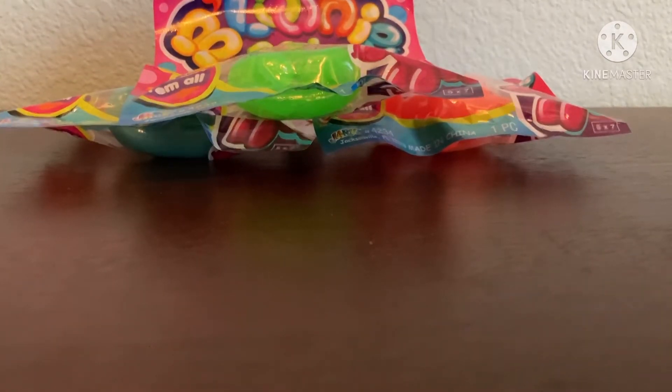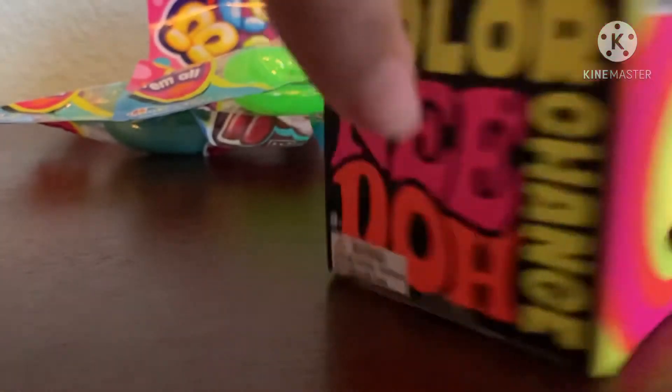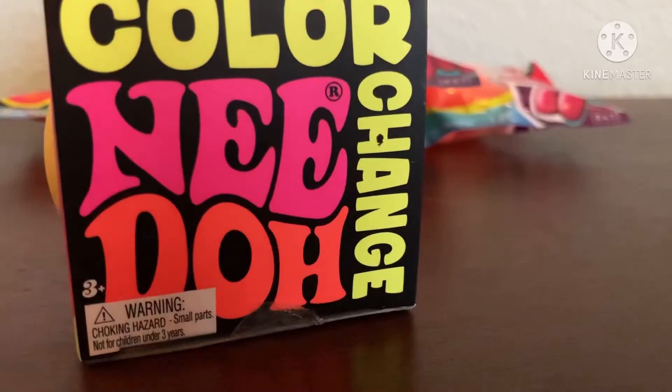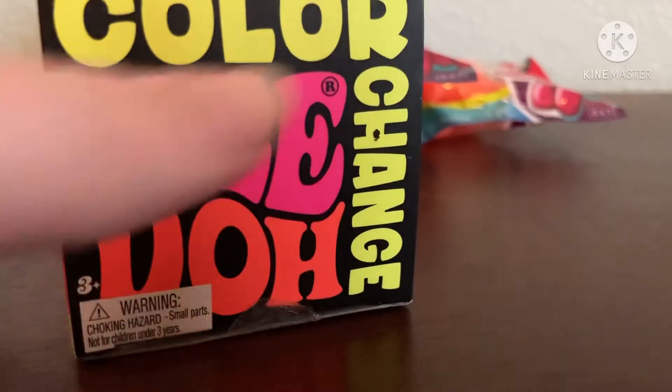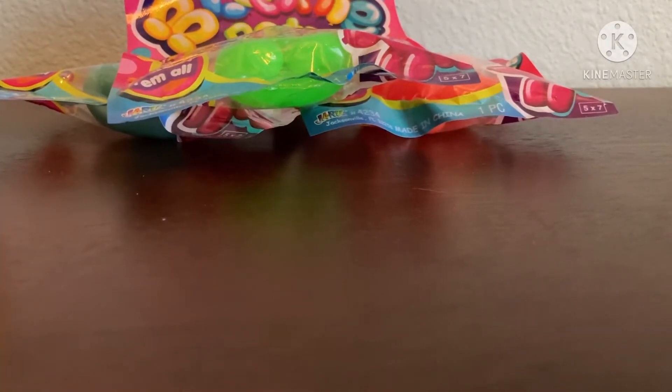The thing I'm super excited for — a Neato! I always find these color-changing Neatos at Walmart, but I find the boxes because people just take them out of the box. Anyway, we're gonna open the Balloon Pets first and then the Neato, because I'm so excited.